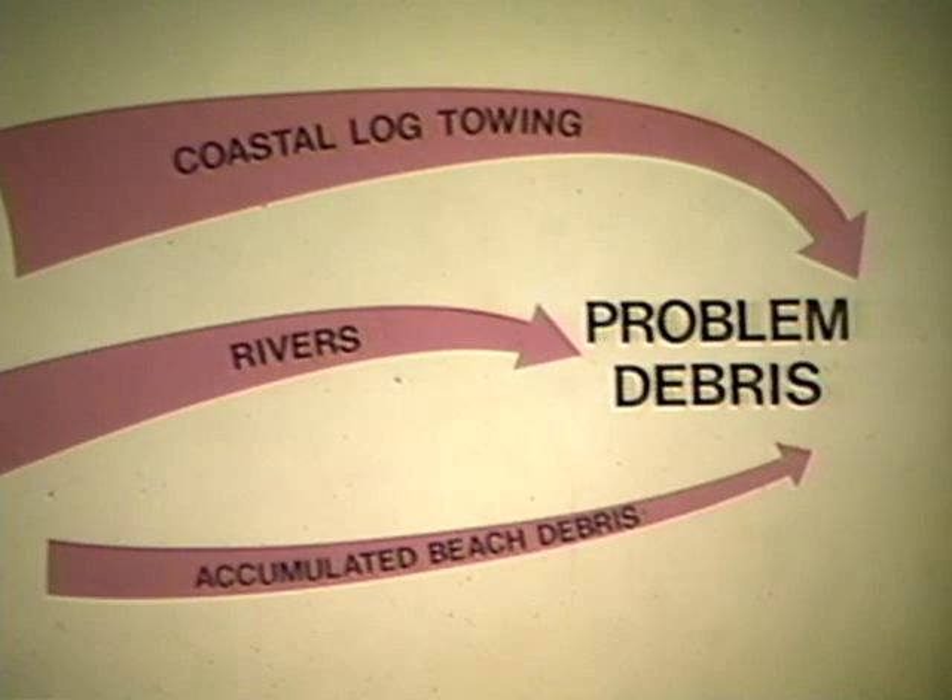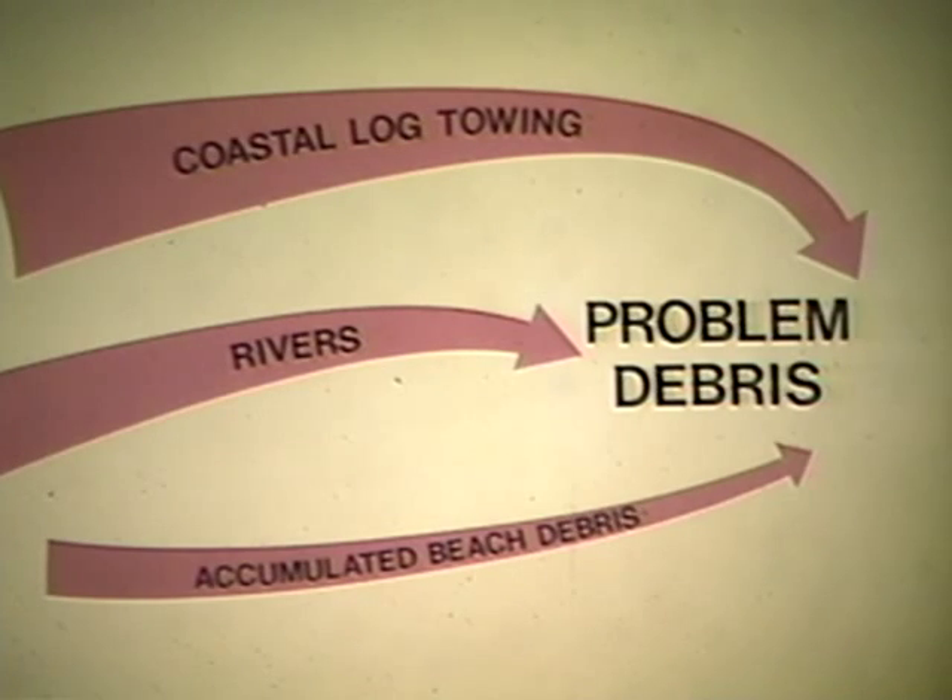This debris comes from two principal sources. One is the cumulative escapement from coastal log tow operations. The other is debris from coastal rivers. Periodically, high tides move accumulated debris from the beaches, adding to the problem. Each year, rising rivers pick up logs and debris and carry them to the sea, where they are dispersed by tidal currents.